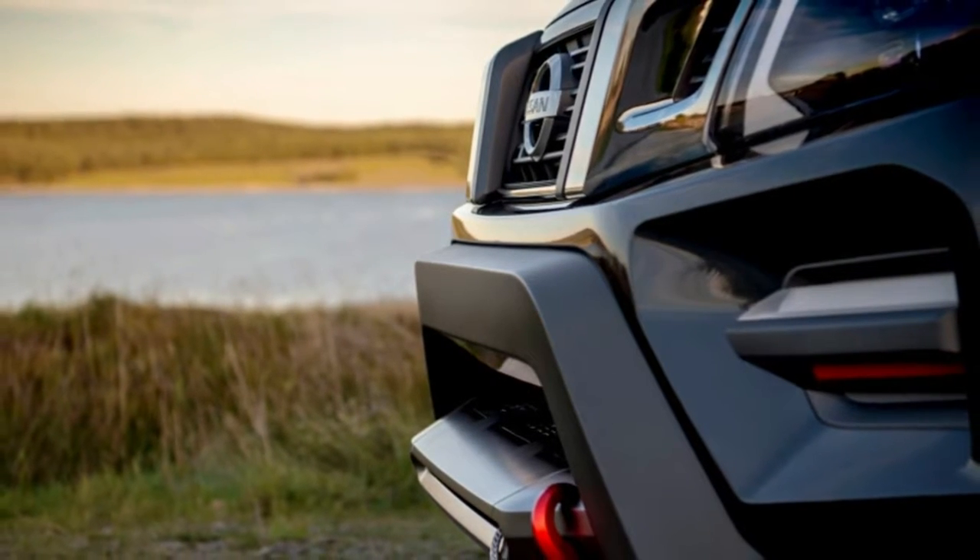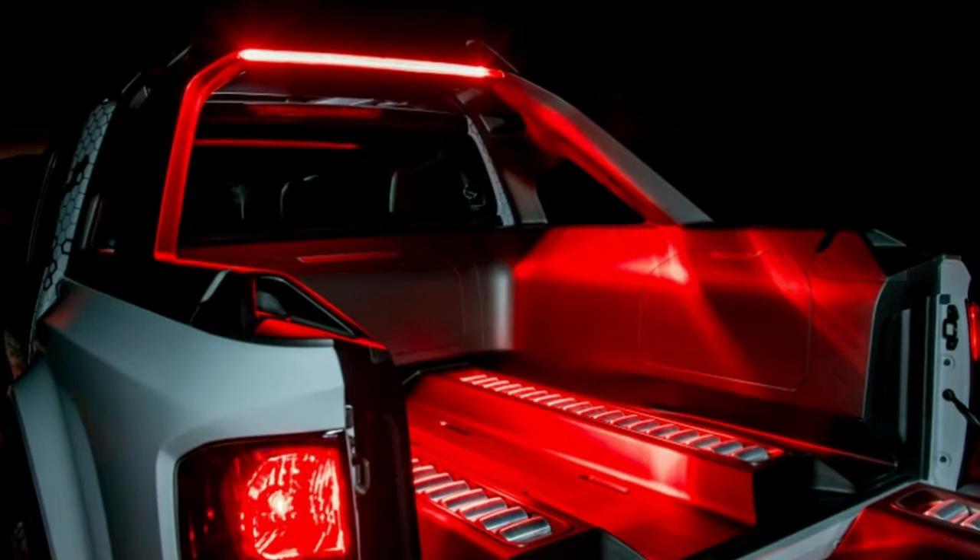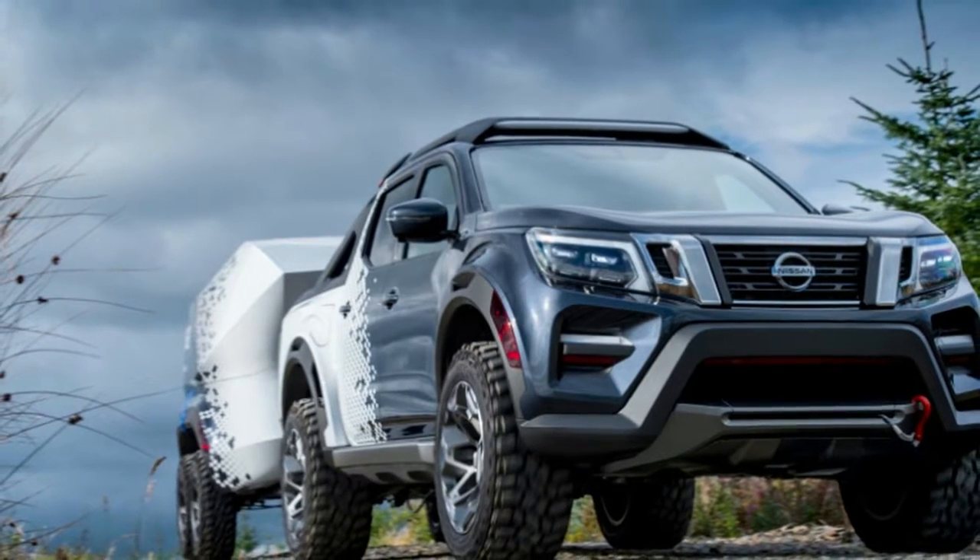Check the truck out — it's a pretty cool looking off-road rig.